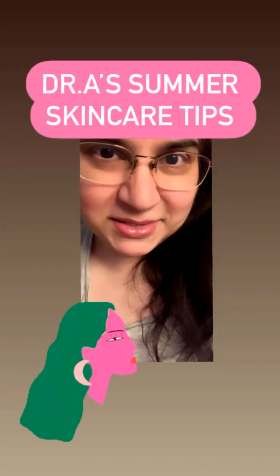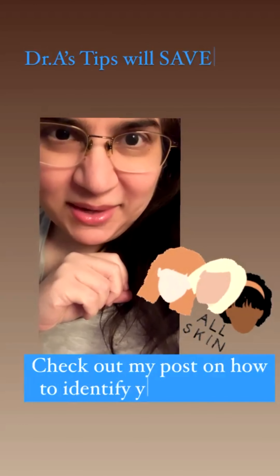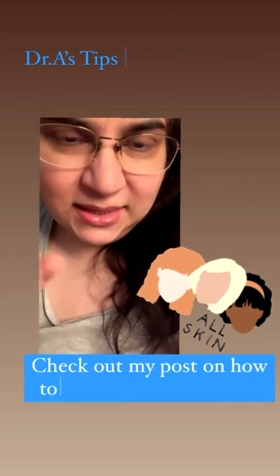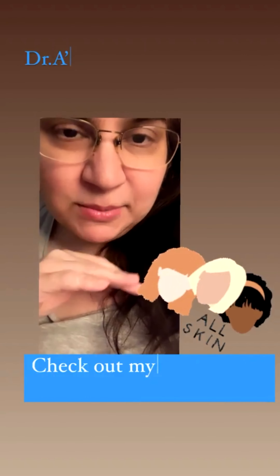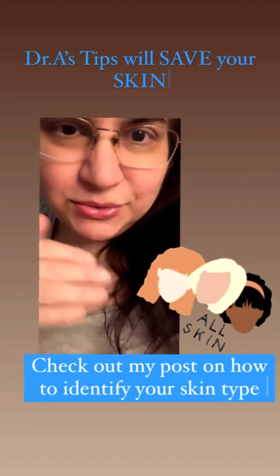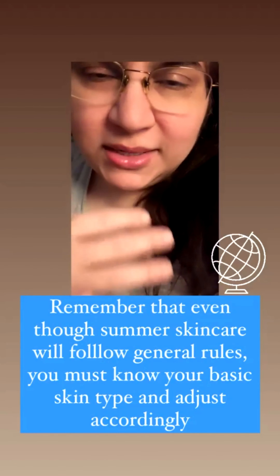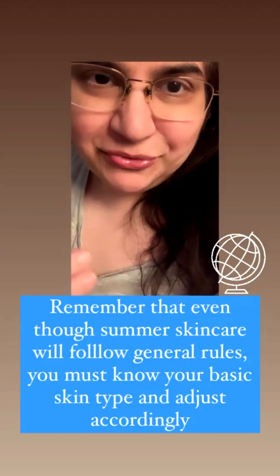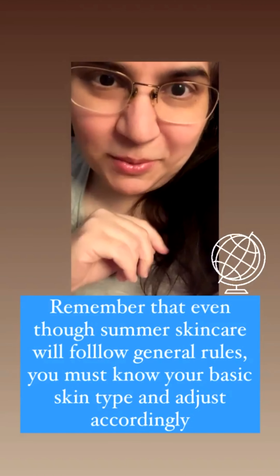Tip number one: identify your skin type. Please go to my post and see what skin type you have, because summer skincare follows some general rules but you need to know your skin type — whether it's oily, dry, sensitive, or pigmented. That's where you're going to begin the foundation for your summer skincare.